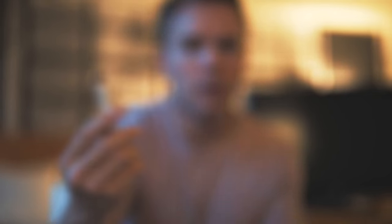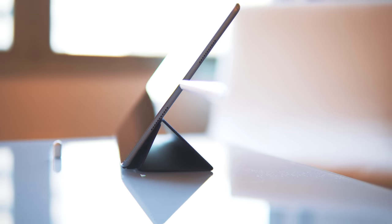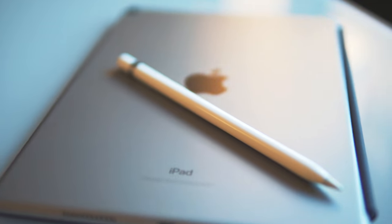The Apple Pencil charges through Lightning on the bottom — you just plug it in like that and it starts charging. In the box it comes with a dongle so you can plug it into any USB port too. I've never run out of pencil battery, but it has fast charging — I believe 30 seconds in the tablet gives you a couple hours of usage, so you're never really going to be stuck with a dead pencil.